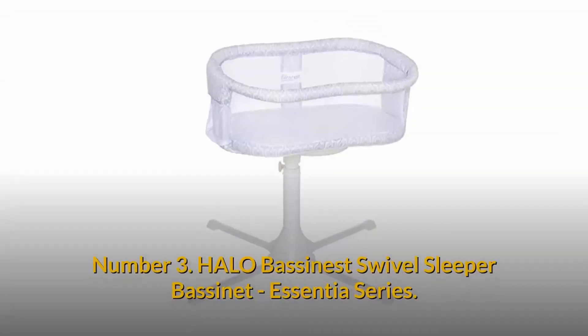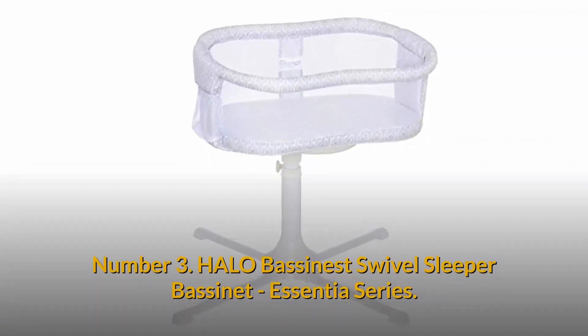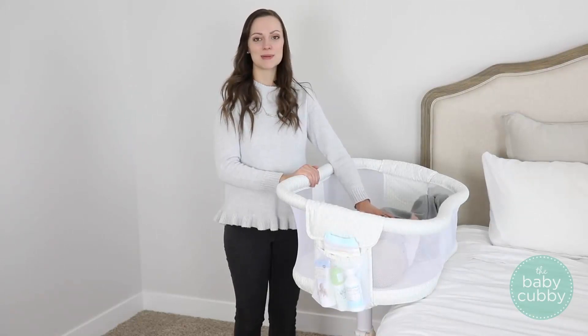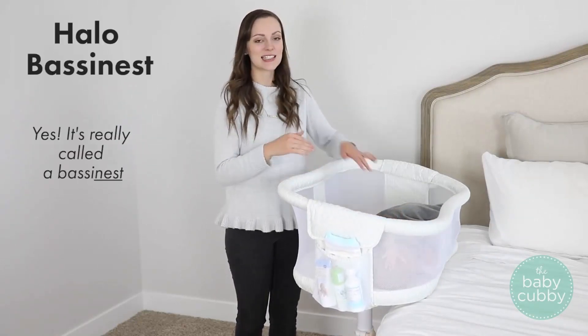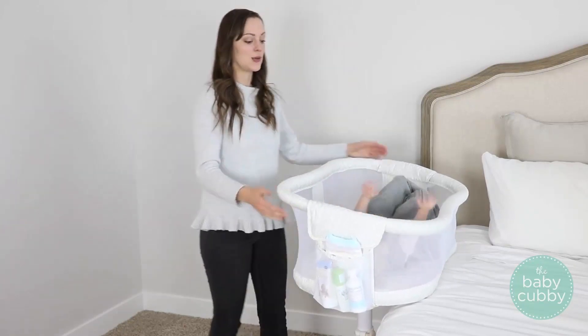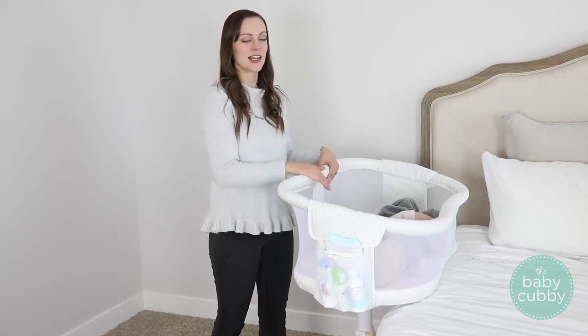Number 3: Halo Bassinest Swivel Sleeper Bassinet, Essentia Series. It's really great because you can raise it and lower it anywhere from 24 to 34 inches to match the height of your bed.